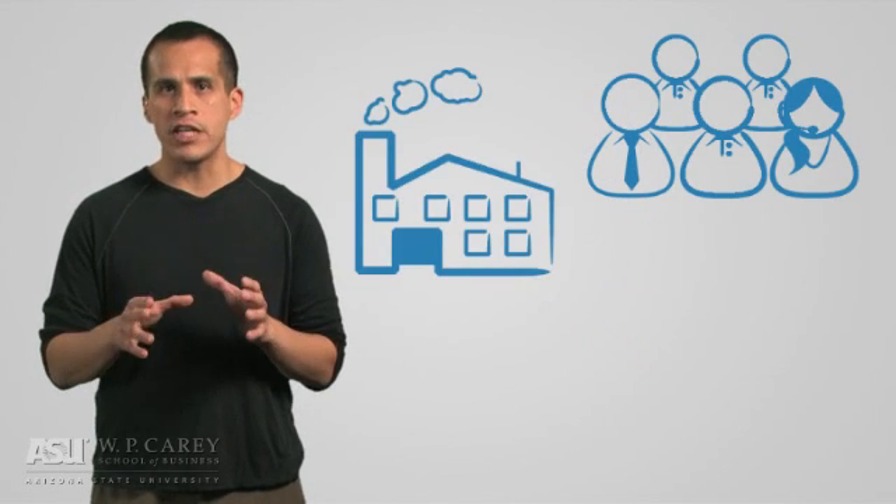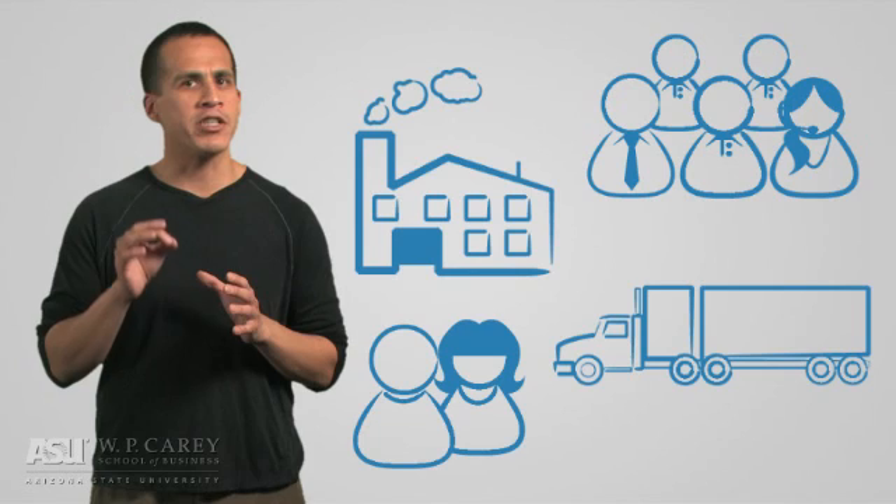And while these things may change over time, one thing that will not change is the supply chain's dependence on technology. Managing resources, operations, logistics, and customers requires immediate access to data and information that only technology can provide.